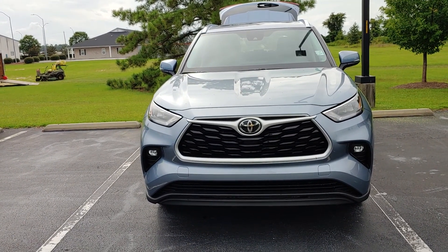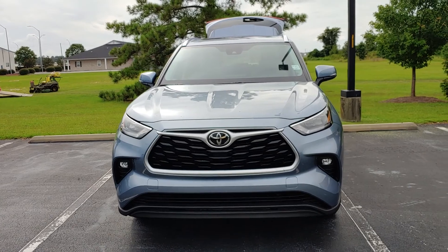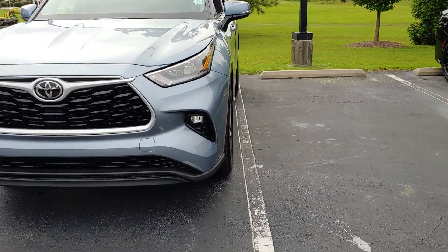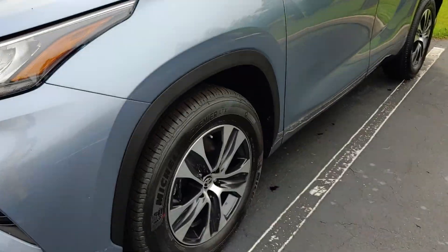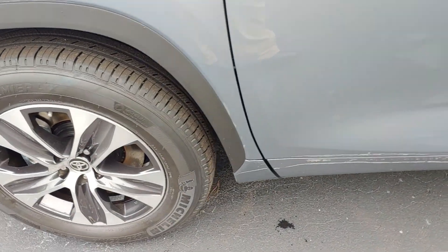This is Jerry Bassett at Massey Toyota here in Kenston. This is a 2020 Highlander XLE — fog lights, alloy wheels, great design, Michelin tires.